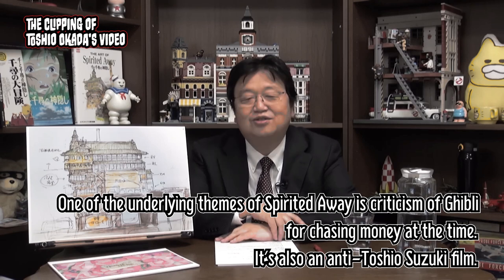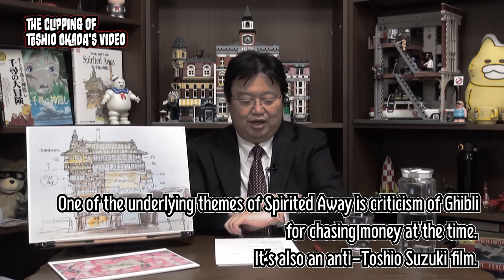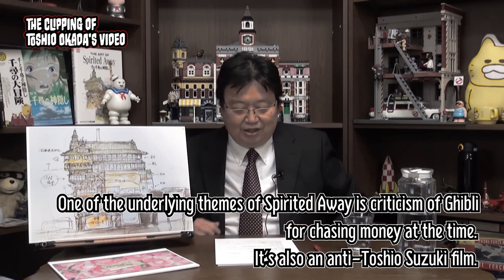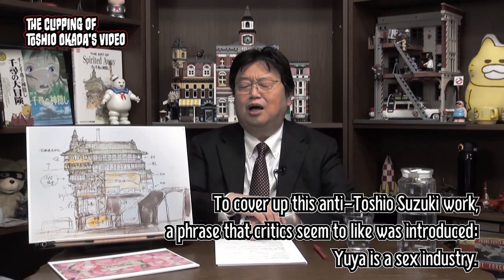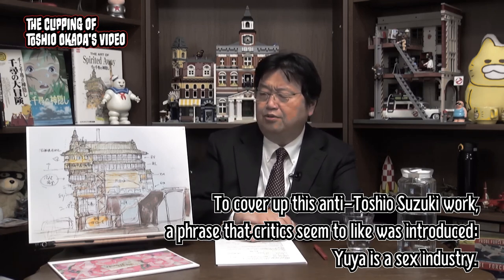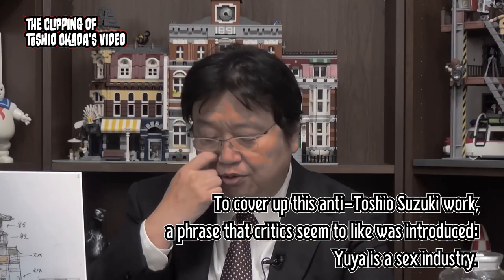One of the underlying themes of Spirited Away is criticism of Ghibli for chasing money at the time. It's also an anti-Toshio Suzuki film. To cover up this anti-Toshio Suzuki work, a phrase that critics seem to like was introduced: Yuya is a sex industry.